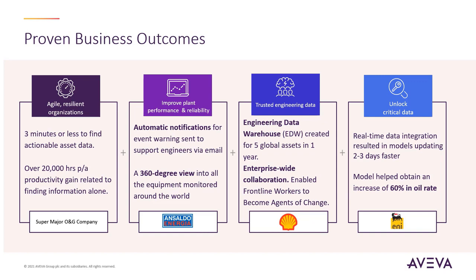Shell created an engineering data warehouse for five global assets in one year. They achieved enterprise-wide collaboration, which allowed frontline workers to become agents of change. Any achieved real-time data integration that resulted in models updating two to three days faster than previous.